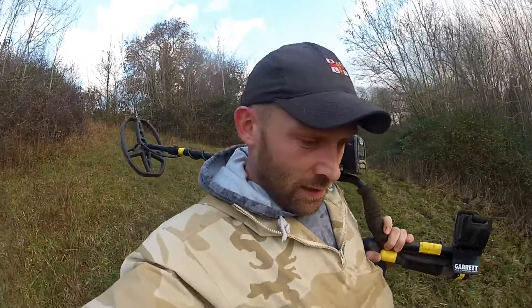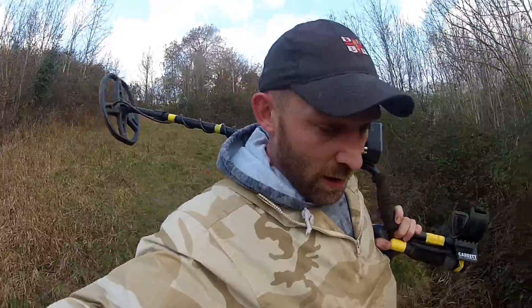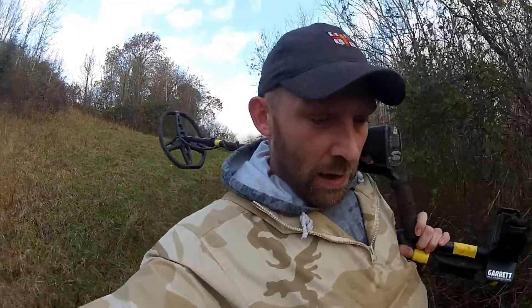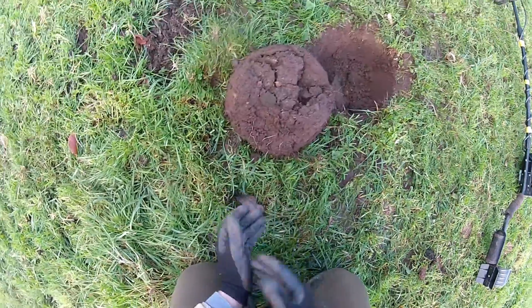So I'm back in the field again. I'm gonna head down to the bottom — it's a hell of a hike from where I parked the van. Head down there and have a go, see what we can find. I'll bring it back on the first one.